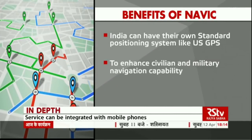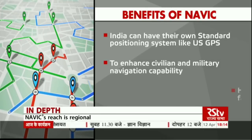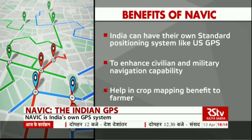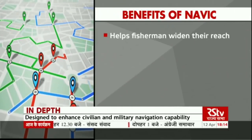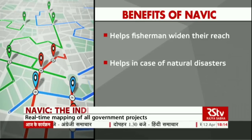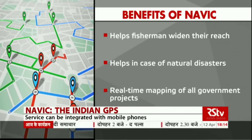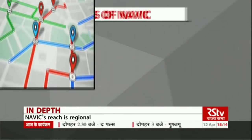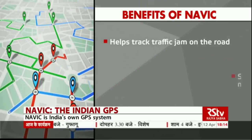NAVIC is supposed to enhance both civilian and military navigation capability by providing two kinds of services. It will help in crop mapping and provide benefits to farmers. It will also help fishermen travelling in the sea to find their direction. Besides this, it helps in the case of natural disasters. Real-time mapping of all government projects running in different areas can be done, and it also helps track traffic jams on the road and allows real-time tracking of late trains.